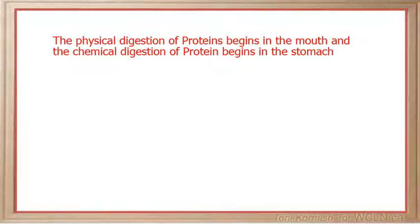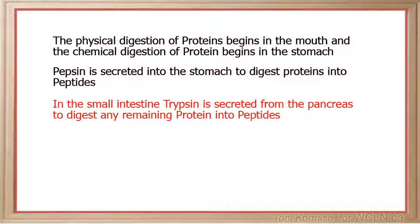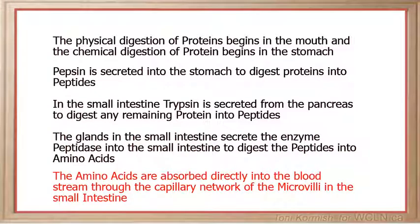To quickly recap: the physical digestion of protein begins in the mouth and the chemical digestion of protein begins in the stomach. Pepsin is secreted into the stomach to digest protein into peptides. In the small intestine, trypsin is secreted from the pancreas to digest any remaining protein into peptides. The glands in the small intestine then secrete the enzyme peptidase to digest the peptides into amino acids. Finally, the amino acids are absorbed directly into the bloodstream through the capillary network of the microvilli in the small intestine.